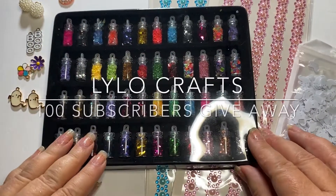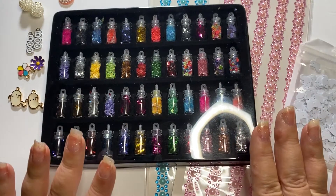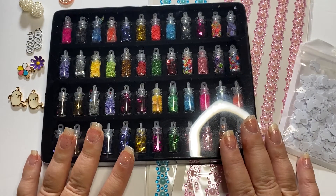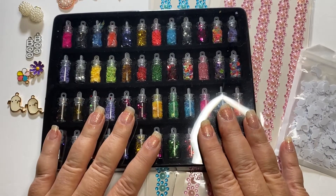Hello, this is Raina with Lilo Crafts coming on today with a giveaway. Thank you guys so much for subscribing. I actually just hit 100 subscribers yesterday, and so I have a giveaway.